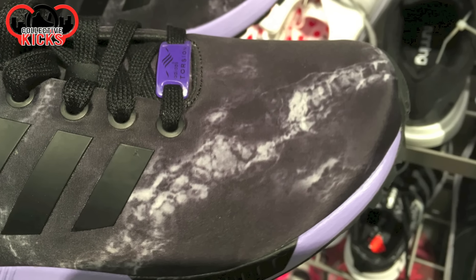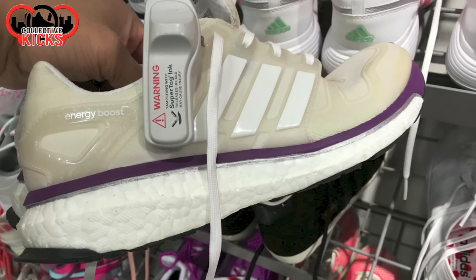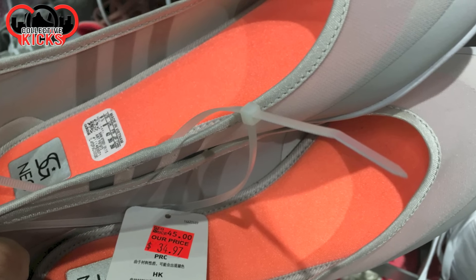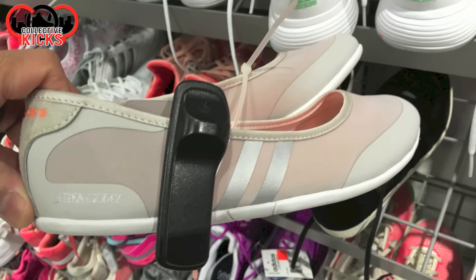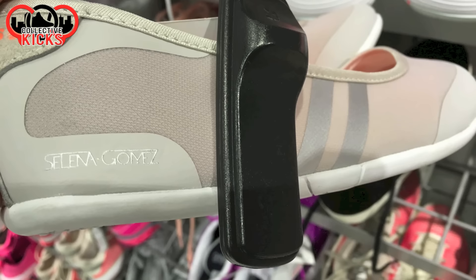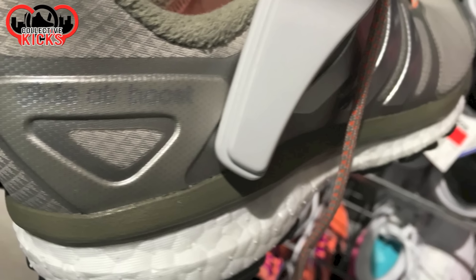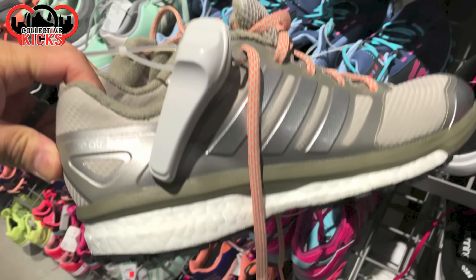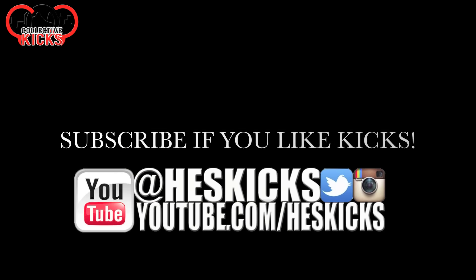Then they had some ZX Fluxes with some kind of cool print — not a fan of the purple, but the smoked-out look is kind of cool. And they also had some Energy Boosts for the women as well. And you can't go wrong with some — I don't even know what these are — Selena Gomez? Yeah, that's right. I had to take a picture of those. I actually don't see too many of those products because I don't pay attention. That's pretty much it though — hopefully you guys liked this video. If you guys want to shop online at adidas.com, check out the links in the description. Peace, guys.